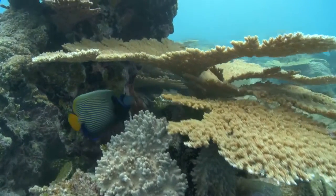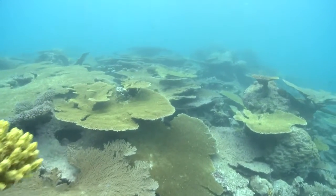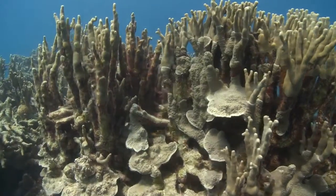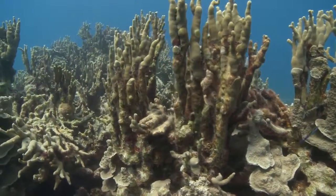Table corals, pillar corals, making a complex three-dimensional living space for the reef fish.